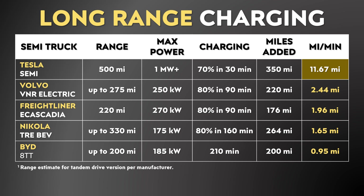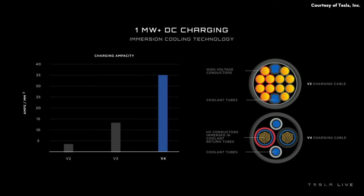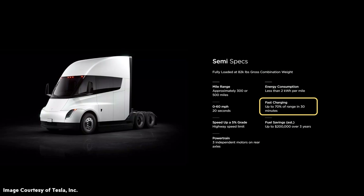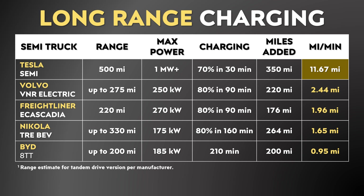Range is one thing, but charging speed is also very critical when it comes to replacing a diesel semi with an electric semi. Let's dive into a charging speed comparison from what we know so far. At Tesla's delivery event on December 1st, we learned that the Tesla Semi with their new Megachargers should be able to accept one megawatt or more during charging. Based on Tesla's website, the Semi can gain 70% of battery charge in 30 minutes. When you do the math, that means you're adding around 11.67 miles per minute of charging during that session.